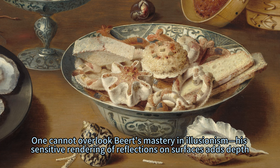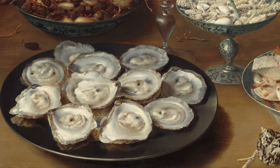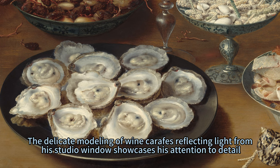One cannot overlook Beert's mastery in illusionism — his sensitive rendering of reflections on surfaces adds depth, bringing each object to life under bright lighting from the left side. The delicate modeling of the wine carafe's reflecting light from his studio window showcases his attention to detail.